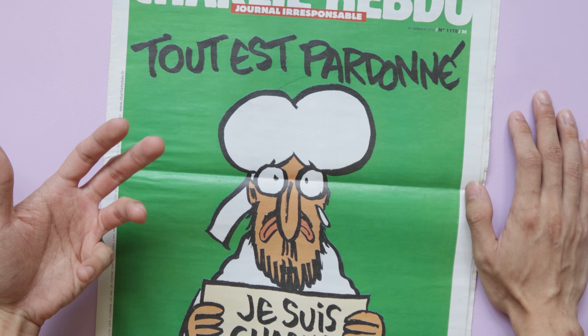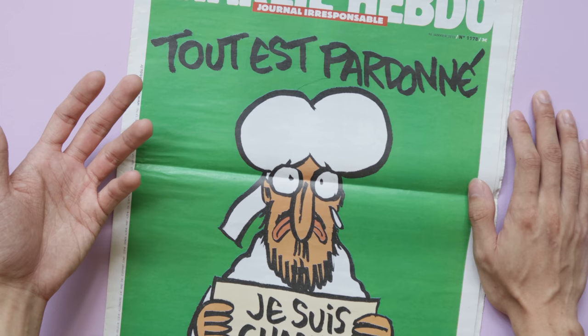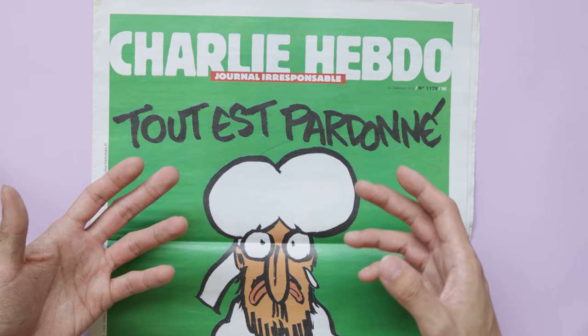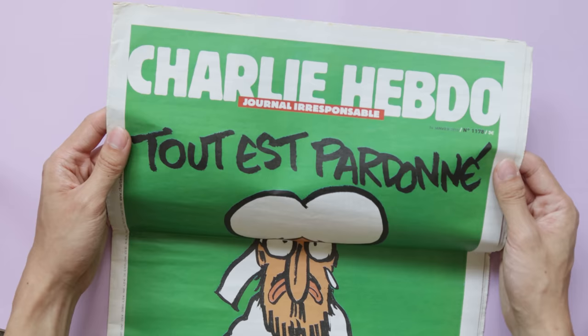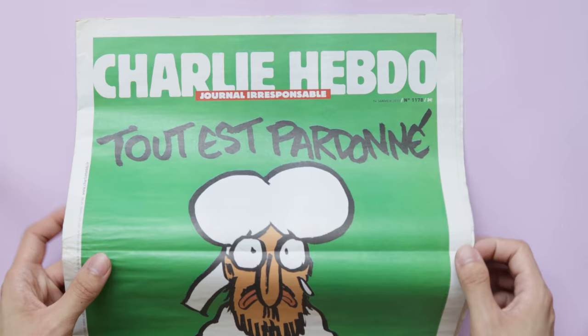I got a message from a Parisian policewoman who told me she was one of the first responders at the time. She said she was glad someone across the world cared as much about what happened in Paris as she did, and that she'd send me an issue. She wanted to spread the message as far as she could. She refused to let me pay for postage, so I sent her a little drawing as a token of appreciation. This copy of Charlie Hebdo is the most precious piece of artwork I own — a reminder of how powerful art can be.